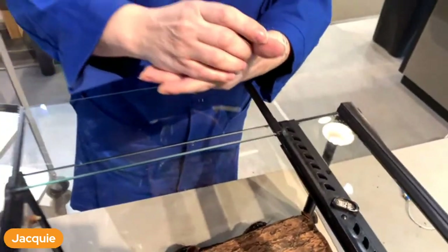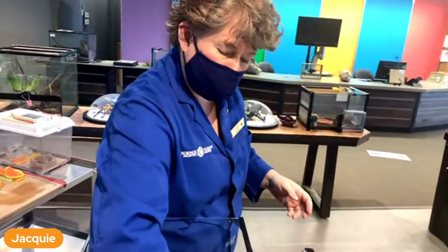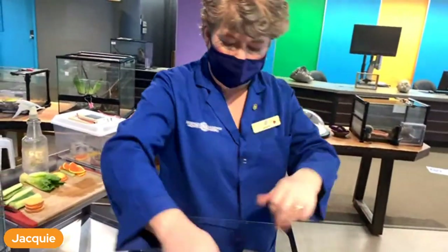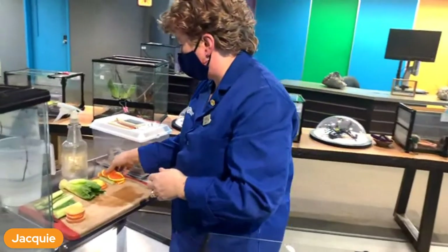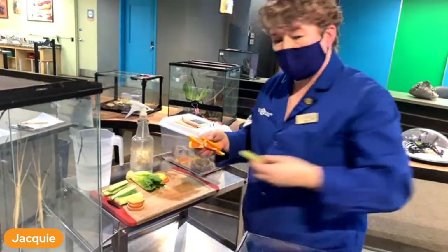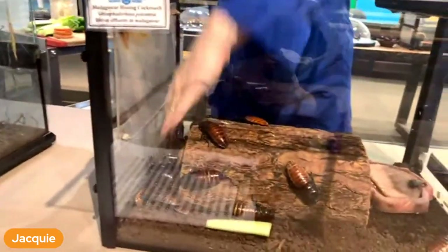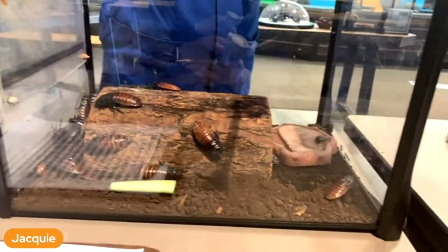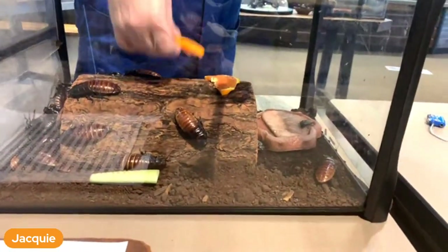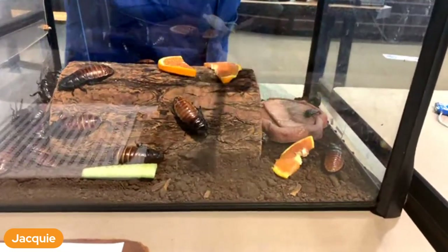These guys are plant eaters but more of an omnivore - they'll eat almost anything. We're going to give them some oranges and one little piece of cucumber just to have some variety. These again will be gone tomorrow for sure - they'll eat everything.